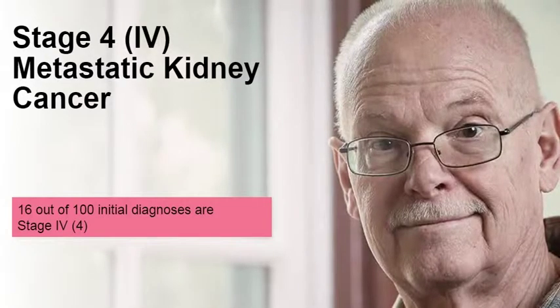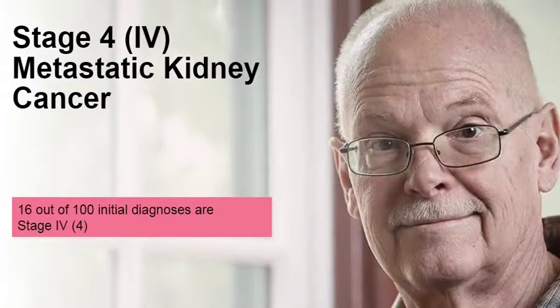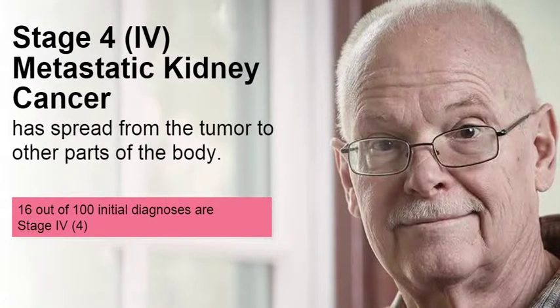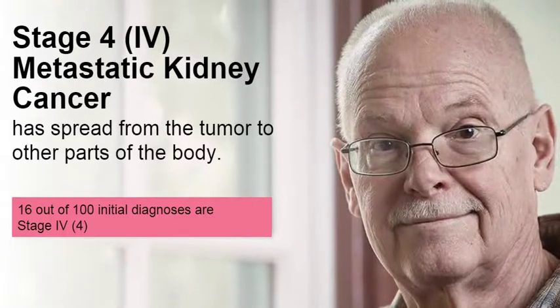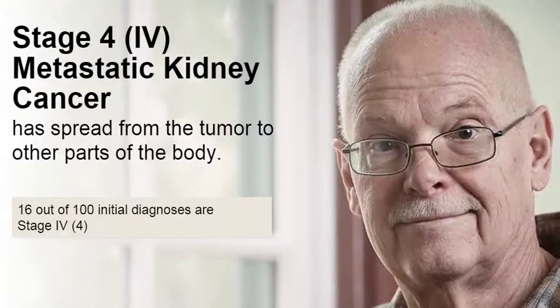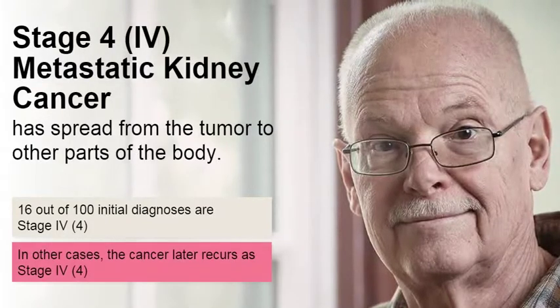About 16%, or 16 out of 100 people with kidney cancer, are diagnosed after their cancer has already spread or metastasized to other parts of their body. This is called Stage 4 Kidney Cancer. In other cases, the cancer recurs or comes back as metastatic after initial treatment.